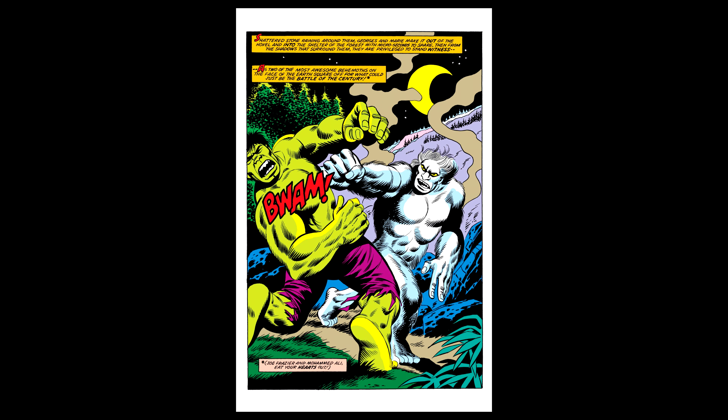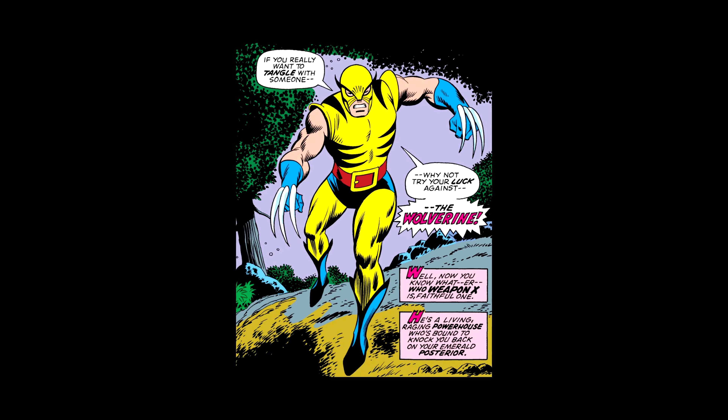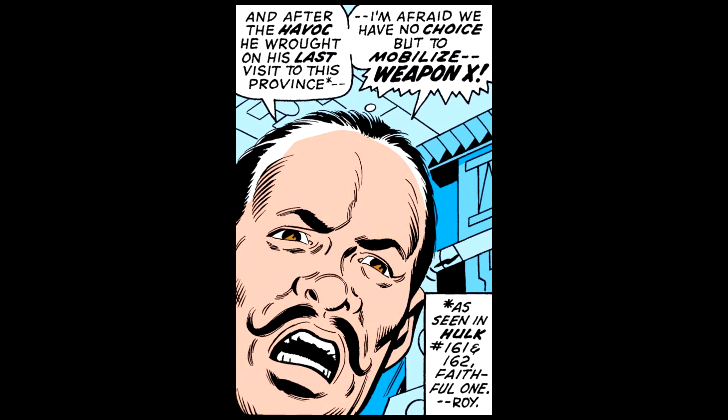A cameo to me is if you see a part of a character, like in the shadows or hiding, and they don't have any lines, or if they do, it doesn't reveal too much. In Hulk #180, in the last panel, you get a full-body shot of Wolverine — broad daylight, head to toe. He has two lines and identifies himself in big red letters as the Wolverine. There's also a text box that identifies him as Weapon X, and he is referred to as Weapon X earlier in the story by a military commander. For all these reasons, I truly believe this is the first appearance of Wolverine. Yes, #181 has a better cover, which is why it's recognized as the first appearance, and yes, #181 has been pump-and-dumped by certain comic groups. But to me, the first appearance will always be #180.